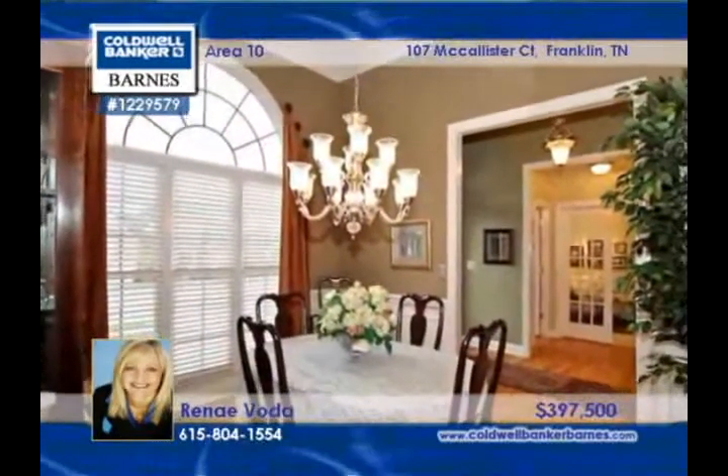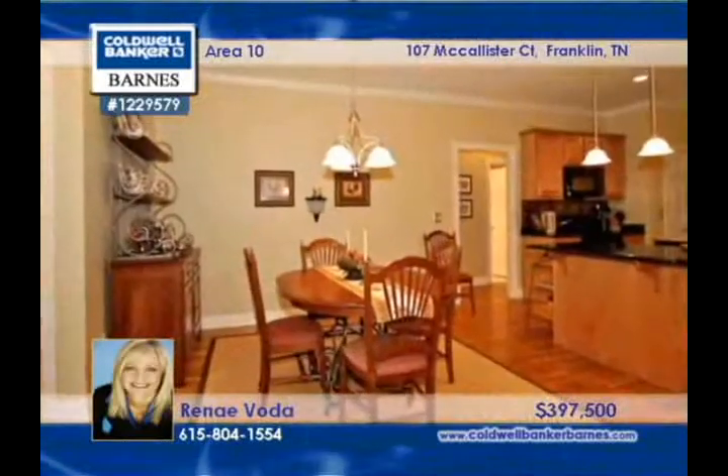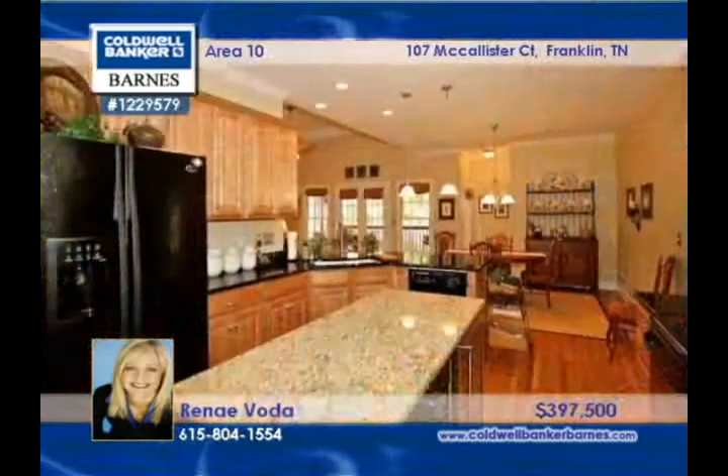Wonderful details fill this single-level four-bedroom, three-bath home with a bonus room. Check out the hardwood floors, new carpet, granite counters with an island and wine fridge, maple cabinets, and more. The wonderful patio has three access points, and the great room features a fireplace and built-ins.